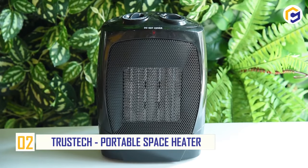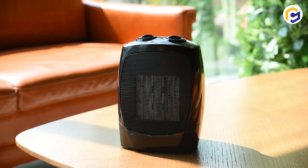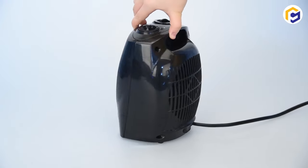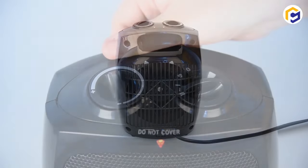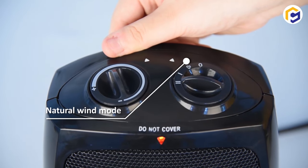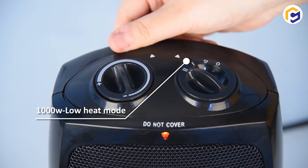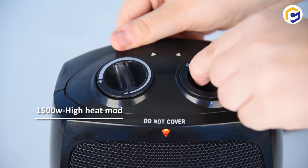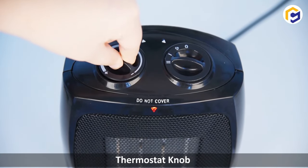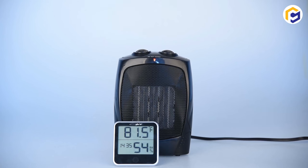Number 2: TrusTech Portable Space Heater. The TrusTech Portable Space Heater is specially made to heat your space. Thanks to its compact size, it provides consistent warmth comfort for rooms up to 200 square feet — all it takes is 3 seconds to ensure warmth comfort in your room. In addition, there's an option of 1500 watts high heat, 1000 watts low heat, and also a natural wind mode, all in one portable heater.